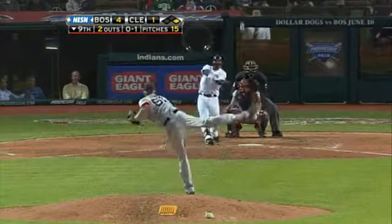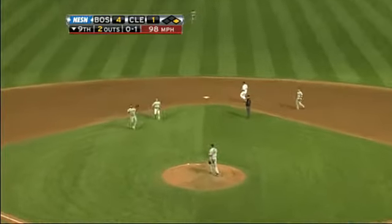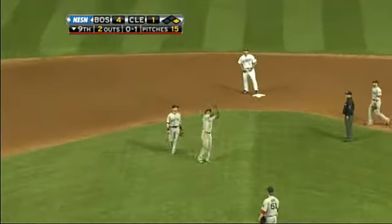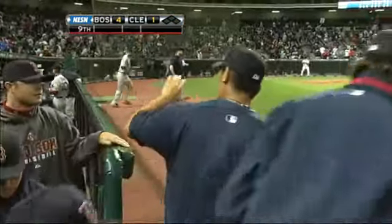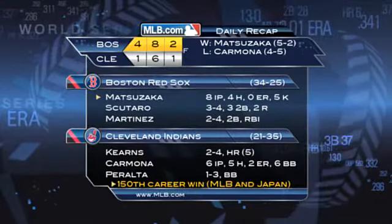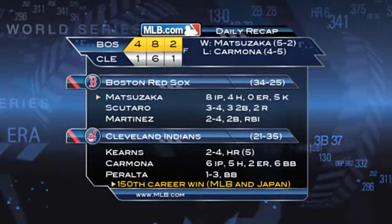Daniel Bard filling in for Jonathan Papelbon, who was placed on the bereavement list. He'd allow a home run to Austin Kearns to make it four to one. For two outs now though, Luis Valbuena pops out to third — that is your ball game. The Sox win four to one. Dice-K gets his fifth win of the season, V-Mart had two hits and an RBI in his return, and Scudero had three hits.